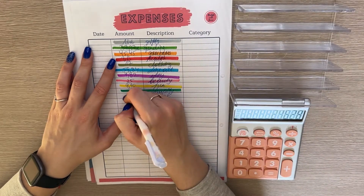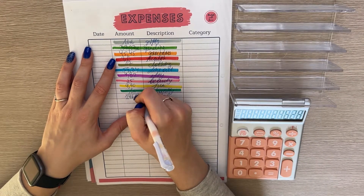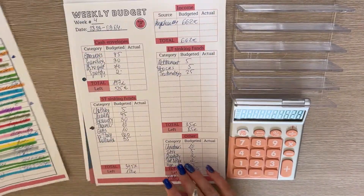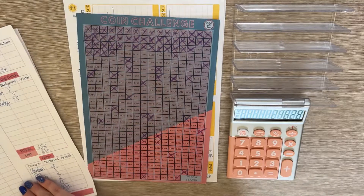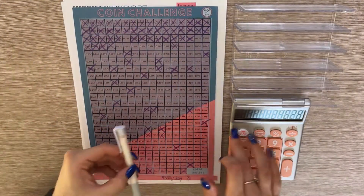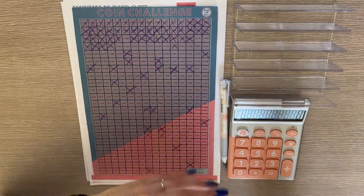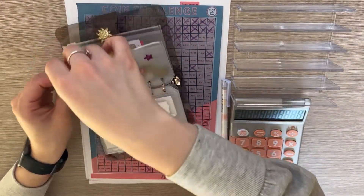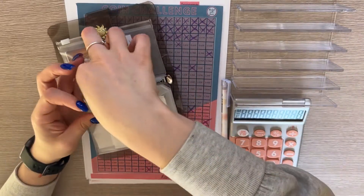The total is 246 euros and 28 cents. Great, so that's the expenses for this week. Now let's first look at our coin challenge, and then we will close out the budget. Let's count how many coins we have gathered throughout the week.